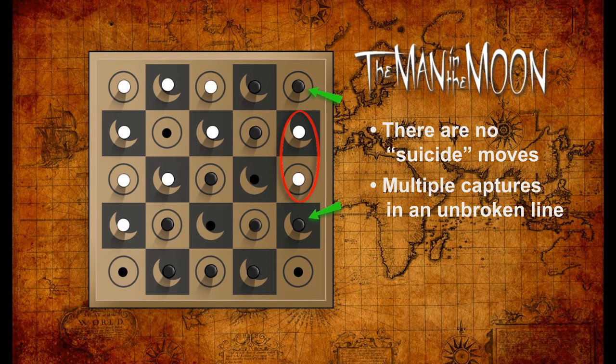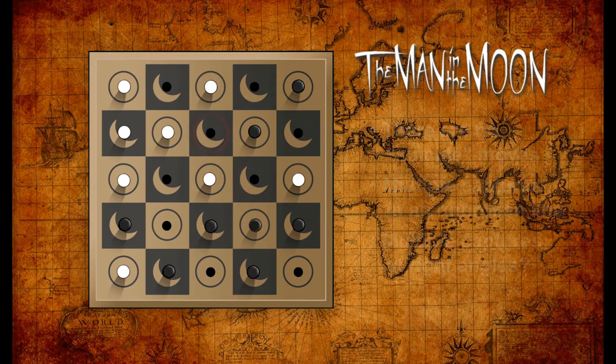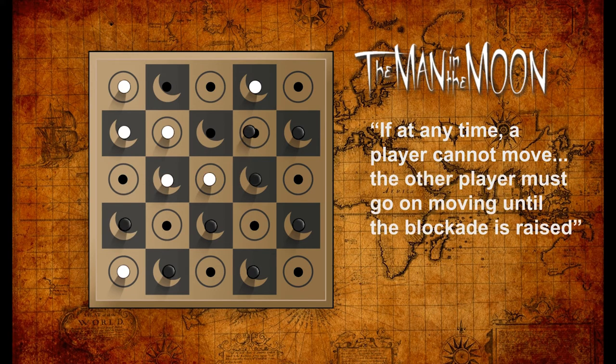Man in the Moon allows multiple pegs to be captured by one move if they are in an unbroken line between the two capturing pegs. However, the original rules are vague on one count — there is no rule about multiple captures at right angles, though we can assume this is possible as most similar games allow it. One more rule states that if at any time a player cannot move because all possible moves are blocked, the other player must go on moving until the blockade is raised, enabling the blocked player to take a turn.